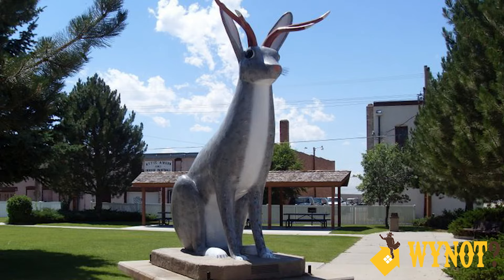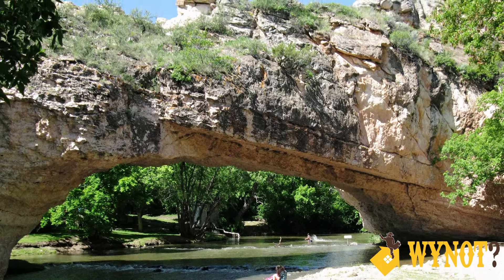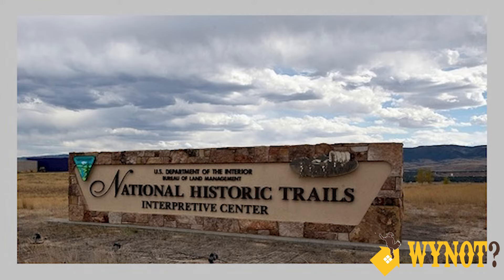Legend has it this mythical creature was born right here in Douglas. After stopping off for a nice picnic at Ayers Natural Bridge, we're heading back on the road north to Casper. Located right in the middle of the state, Casper is where the Oregon, Californian, and Mormon trails all converged. You can learn more about each of these by visiting the National Historic Trails Interpretive Center located right there in town.